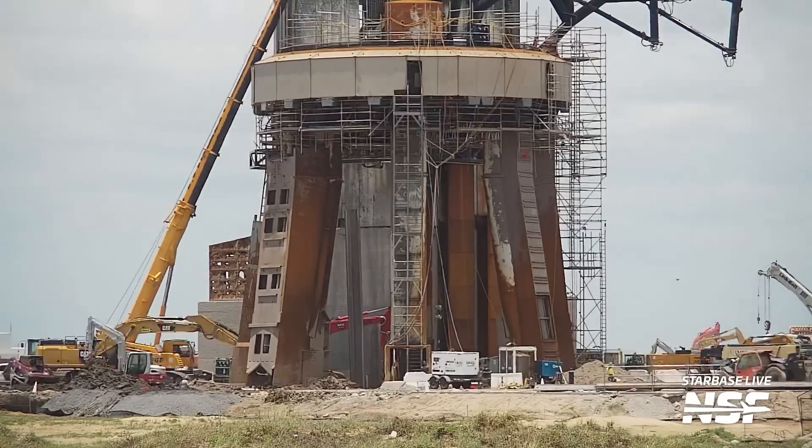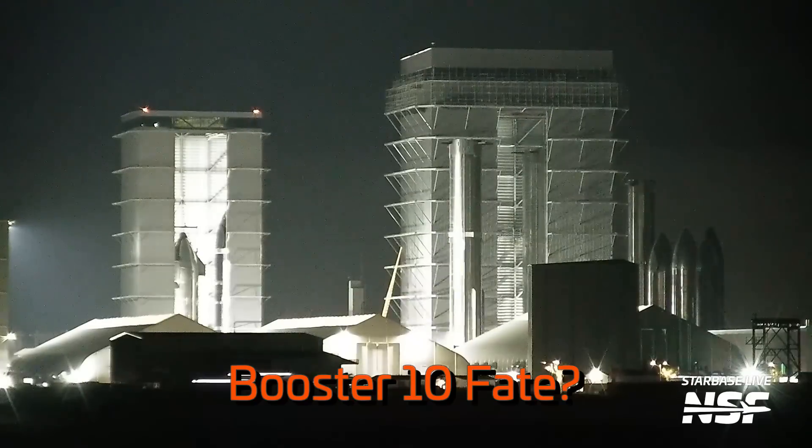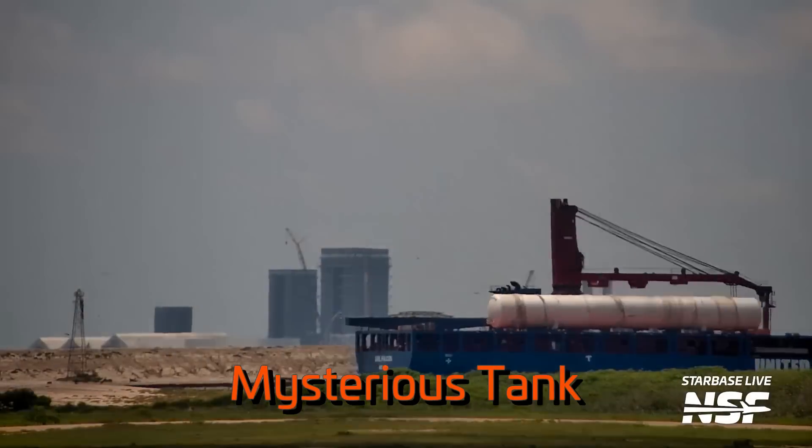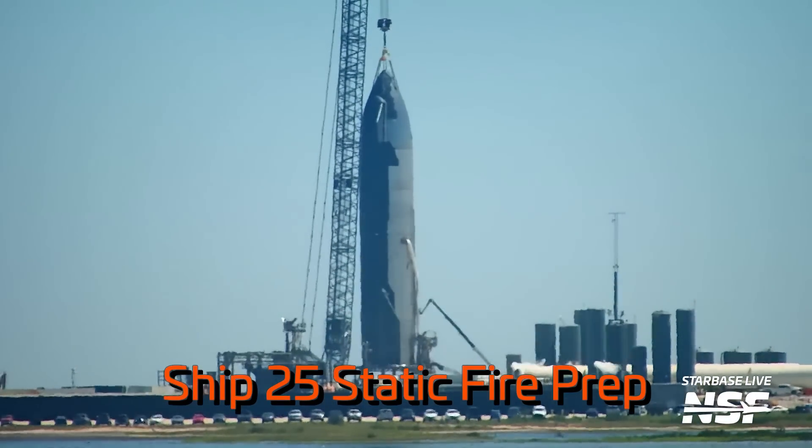This week we'll try to get to the core of one of our viewers' most burning questions: how long will the repair work on the orbital launch mount take? We'll talk about what's been done so far, what's coming up, and whether or not we think Elon's estimate is correct. We'll also talk about Booster 10's uncertain fate, a mysterious new tank that arrived, and preparations for Ship 25's upcoming static fire testing. What's up Star Nerds? I'm Jack Beyer and this is this week's Starbase Update.